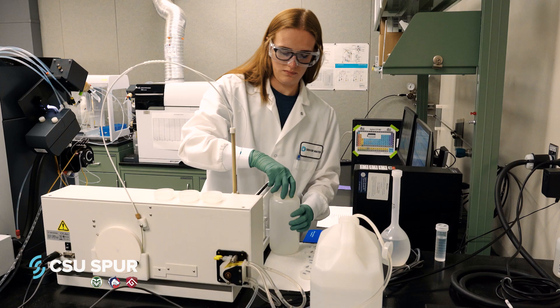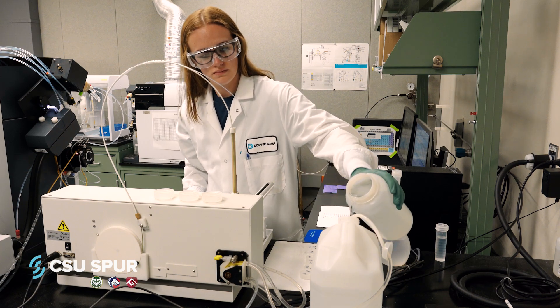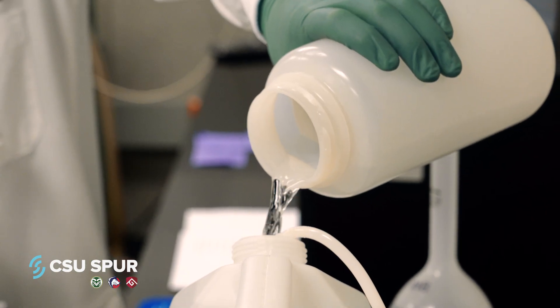Denver Water is the drinking water utility for a quarter of the state's population. The new water quality lab at CSU Spur's Hydro Building will be home to scientists and researchers working on the water we rely on every day, and you can come and watch them at work.